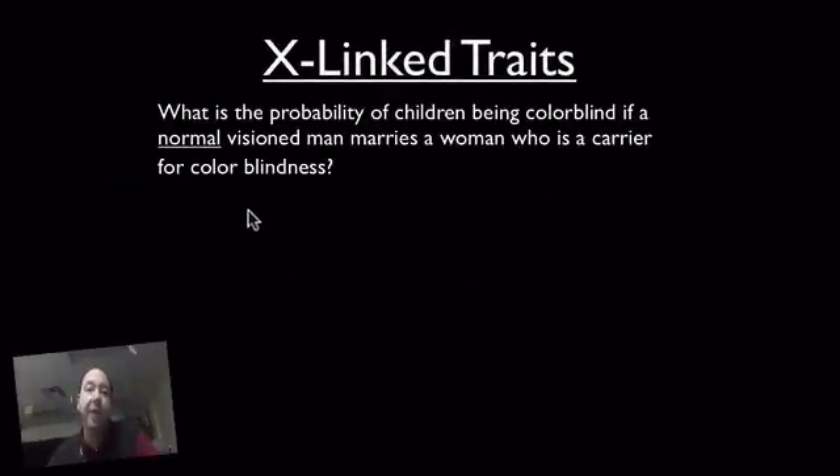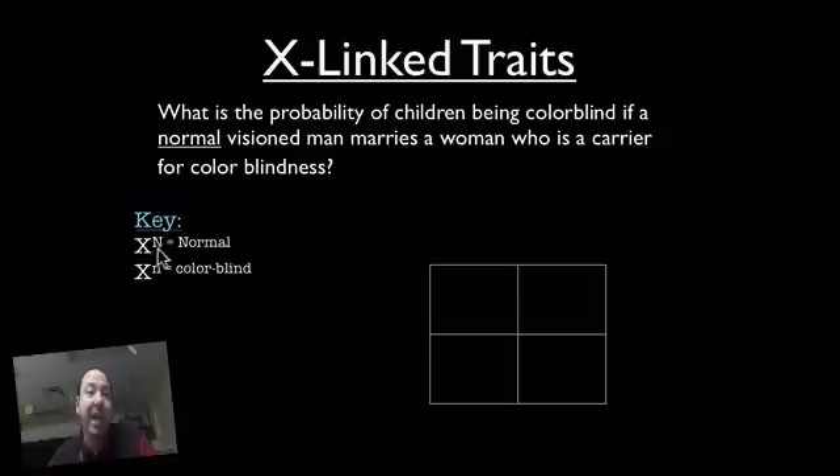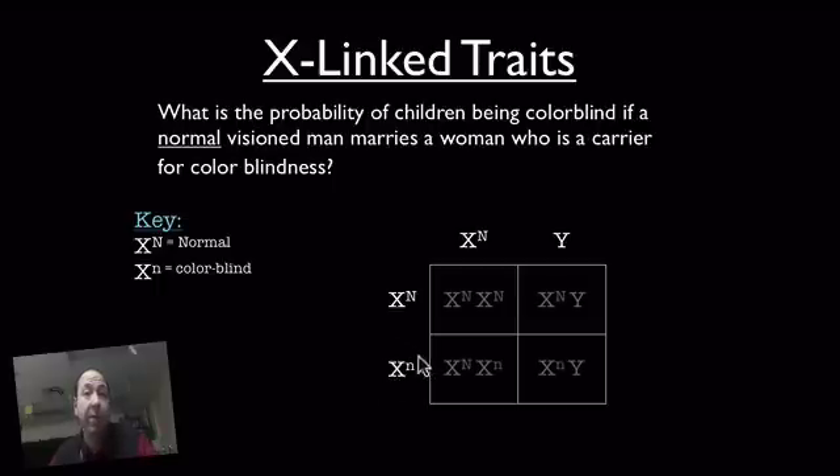Let's take a look at this genetics problem. It says: what is the probability of children being colorblind if a normal vision man marries a woman who is a carrier for colorblindness? Again, we're going to use that same key where X big N equals normal and X little n equals colorblind. Let's put the normal vision male across the top, and we'll put mom who is normal vision but — notice — she's a carrier, so she has that recessive allele.